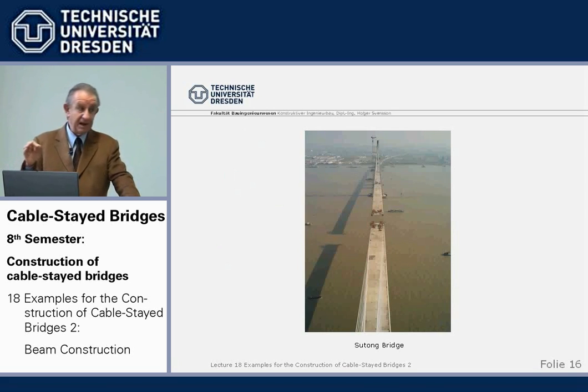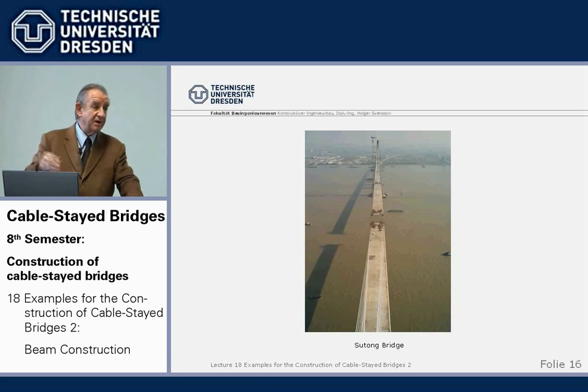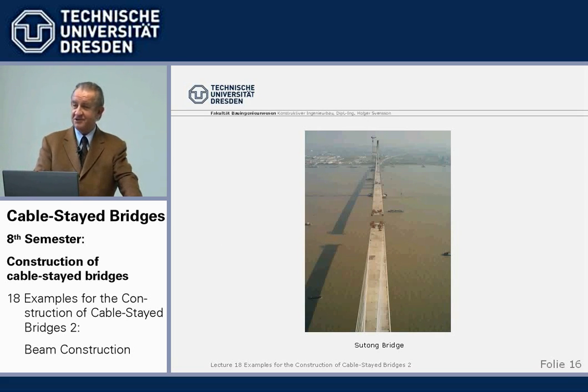Nearly at the same time, a little bit later started but a little bit earlier completed, so the world record never went to the Stonecutter Bridge, but went to Sutong — across the, I think it's the Hoang Ho, the Yellow River in China.